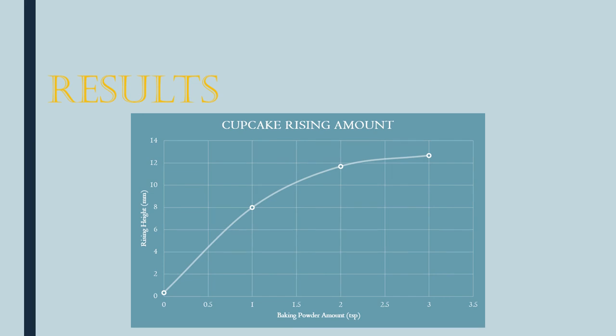Here's a graph of my results. As you can see, as the baking powder amount increased, so did the rising height significantly, until near the top where it seems to level out a little bit more.